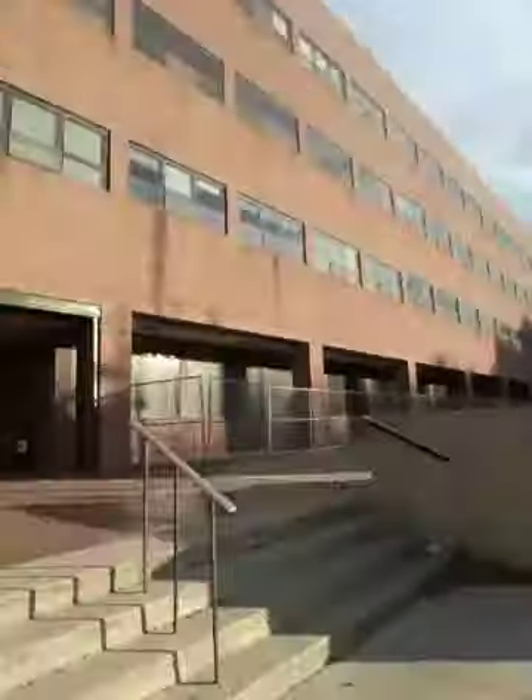Now over here is the historic Wallace building. I have two classes in there this semester — that's English and GSD.